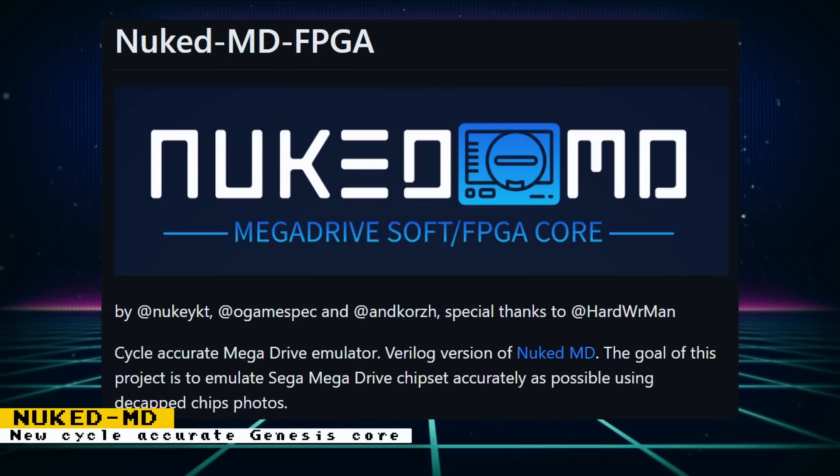Surge, the creator of the MiSTer project, is porting the NukedMD FPGA core to MiSTer. NukedMD is a cycle-accurate Genesis/Mega Drive software emulator. It was also ported to FPGA, but not as a MiSTer core. While I cannot say for certain, the fact that Surge is porting this leads me to believe that this core might provide some accuracy improvements over the current Genesis core.